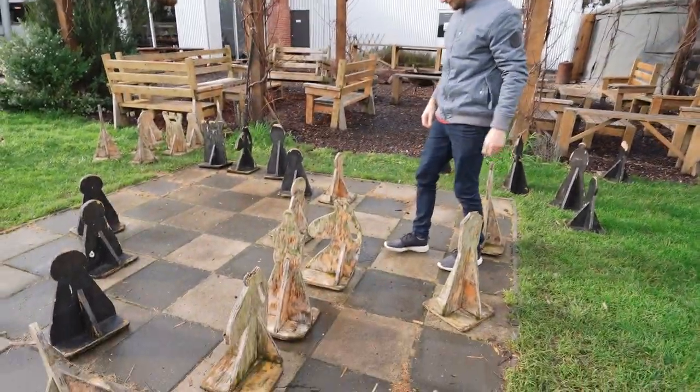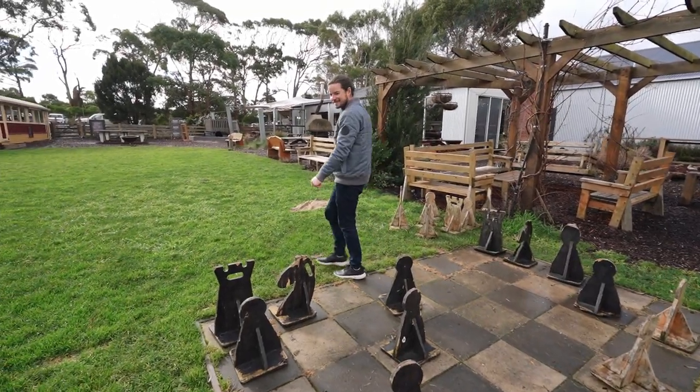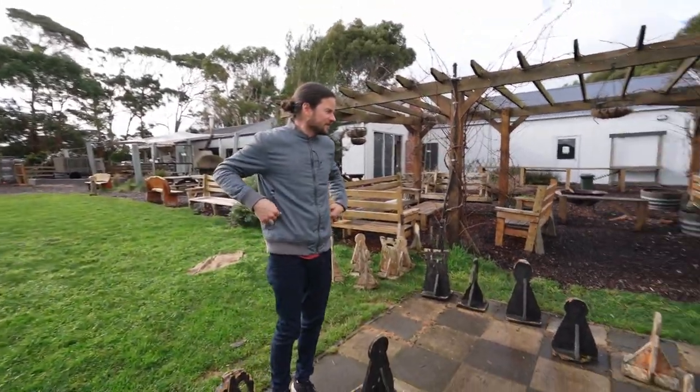I win. That's how it works. That was easy. Cheating again, are we? Cheating? When have I ever cheated?